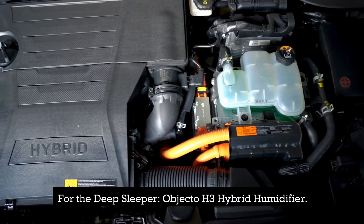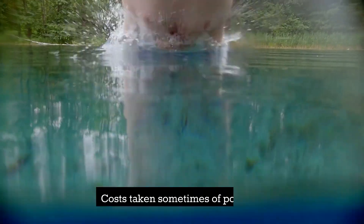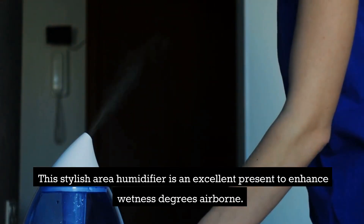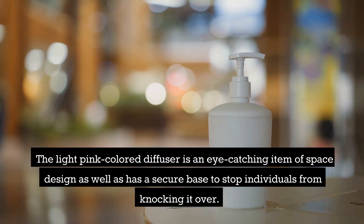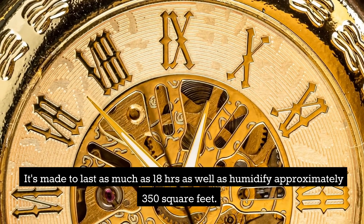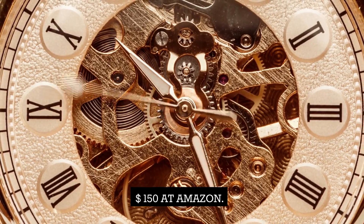For the deep sleeper: Objecto H3 Hybrid Humidifier — $150. This stylish area humidifier is an excellent gift to improve moisture levels in the air. The light pink colored diffuser is an attractive piece of room decor and has a secure base to prevent it from being knocked over. It's designed to last up to 18 hours and humidify up to 350 square feet. Available at Saks Fifth Avenue and Amazon for $150.